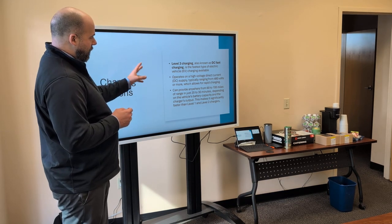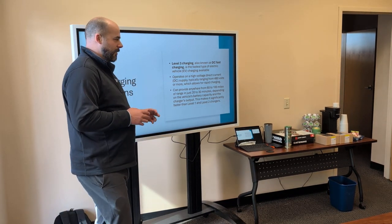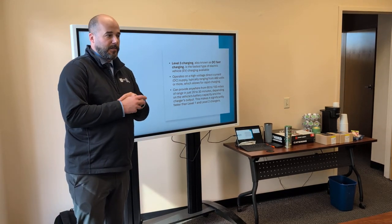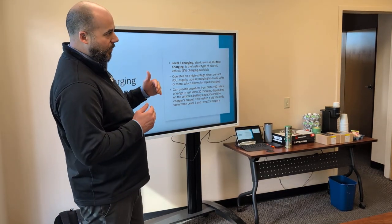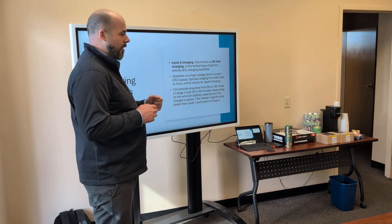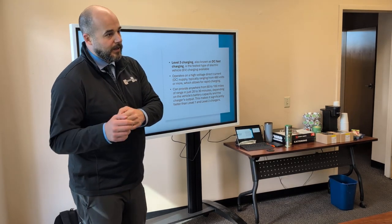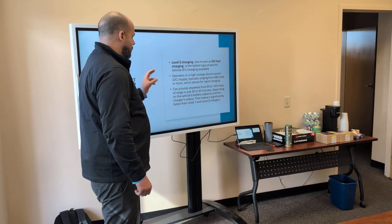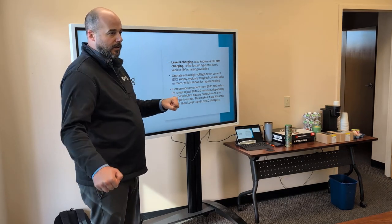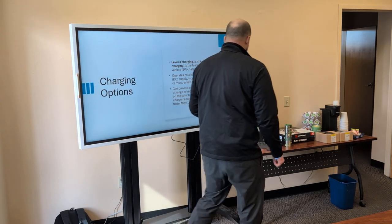The reason DC fast charging is so fast is because power from the electric company comes in AC form, but the car needs it in DC form. With all other chargers, the car itself converts AC to DC to charge the battery. The DC fast charger converts it itself, skipping that step in your car and going directly to the battery — that's why it's so much faster.